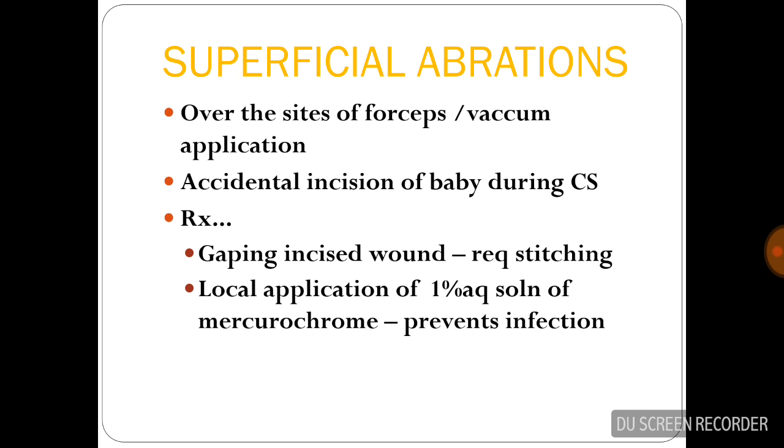Superficial abrasions occur over the site of forceps or vacuum application. Accidental incision of the baby during cesarean section can also lead to superficial abrasions. Management is by stitching the gaping incised wound and local application of 1% aqueous solution of mercurochrome in order to prevent infection.